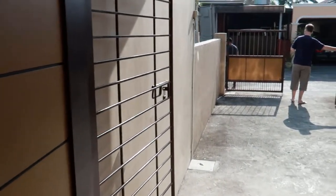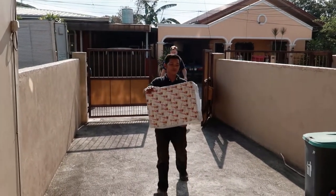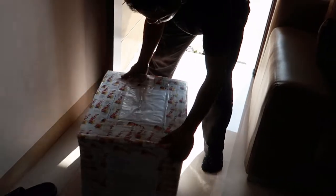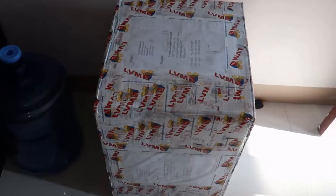There's our Balikbayan box! Thank you, sir. Good morning. Good morning. There we go.